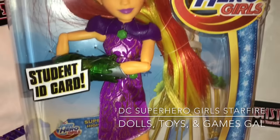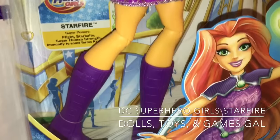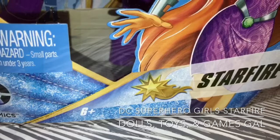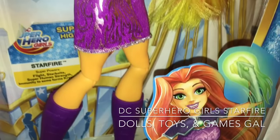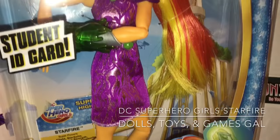Can you believe that DC Superhero Girls are starting to release fashion dolls of some of their lesser-known characters? Like this Starfire doll that was just released right before Christmas. Look at her emblem — it's a star on fire because she's Starfire. I'm super excited that they're starting to do this.